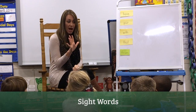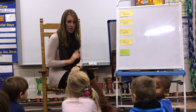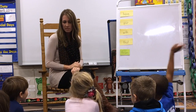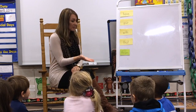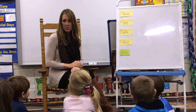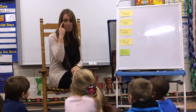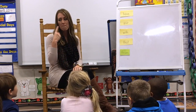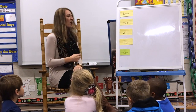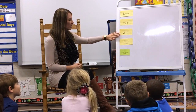All right, guys, we are going to introduce our five new sight words for the week. Who can tell me what a sight word is? Langston? That's an example of a sight word. A sight word we remember is a word that we have to memorize because it doesn't follow any particular rules. So we have to memorize it. Okay, so we have five new sight words for the week.